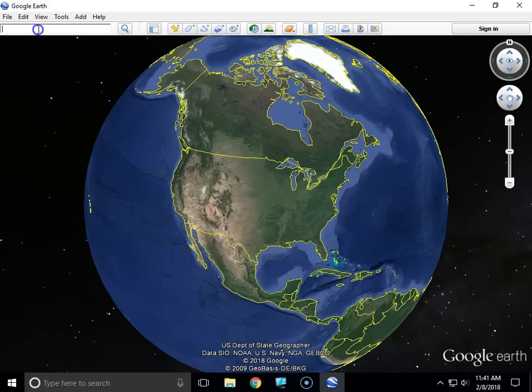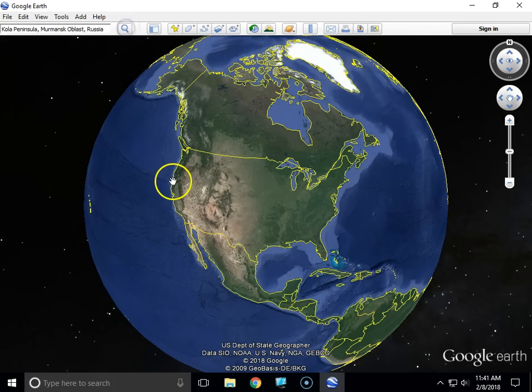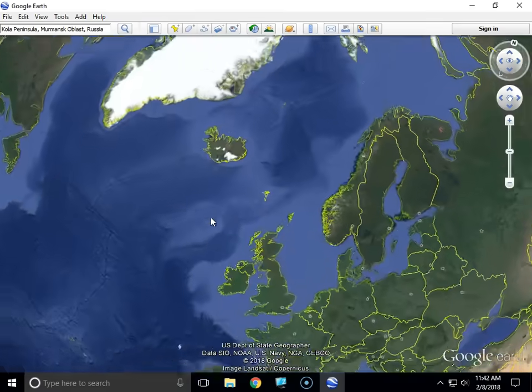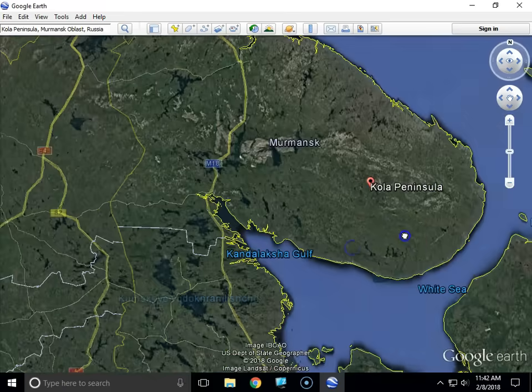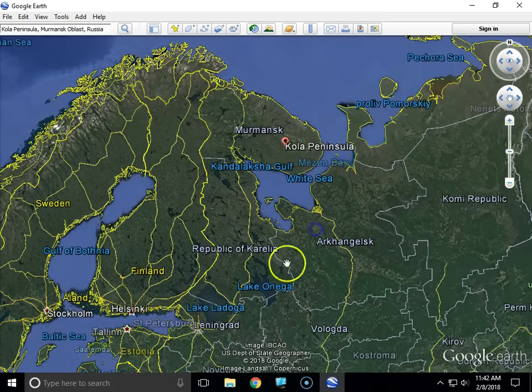Today I'm going to a place that is near the North Pole, above St. Petersburg, Russia, and it is named the Kola Peninsula. Here it is, right here — the Kola Peninsula — and if you look a little further south, St. Petersburg is right here.